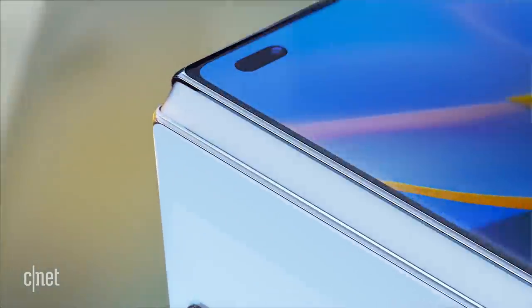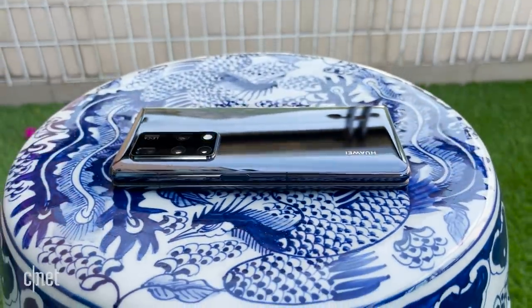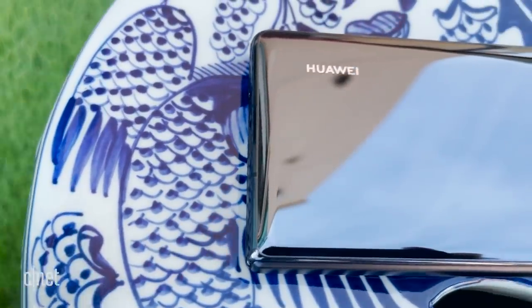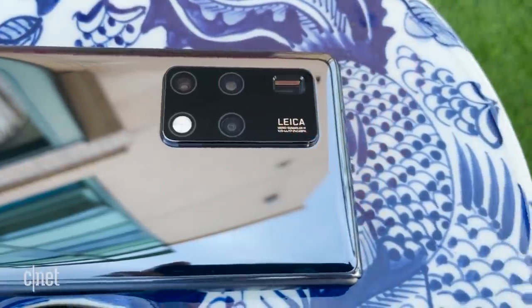Admittedly, it's not perfect, but I'll get into that later on. For those watching my videos for the first time, some housekeeping: Huawei sent me the Mate X2 on loan, and by the time you're watching this video, it will have been sent back or to another reviewer.